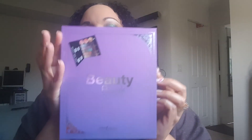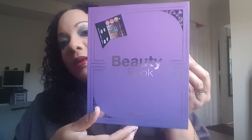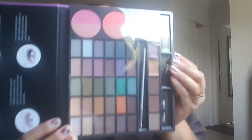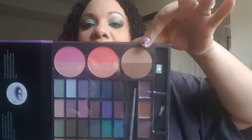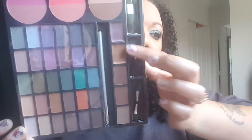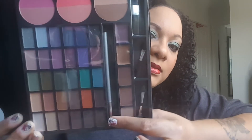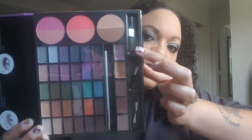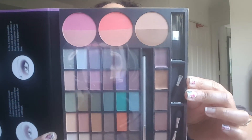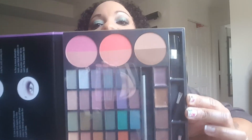The last thing included in the giveaway is another product from Pro Fusion — their beauty book. It opens up to contain eyeshadows, a contour product, some blushes, and a cream eyeliner product. It also comes with brushes: a blush brush, eye brushes, and another eye brush. That is the Pro Fusion beauty book.